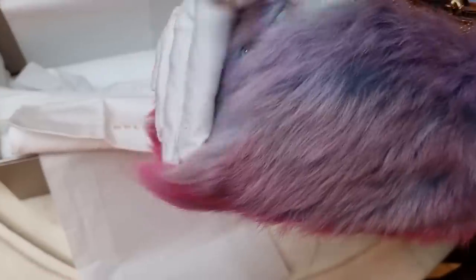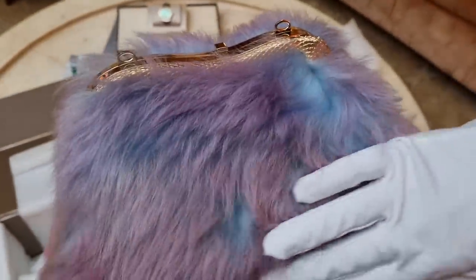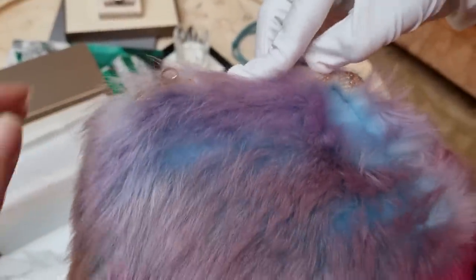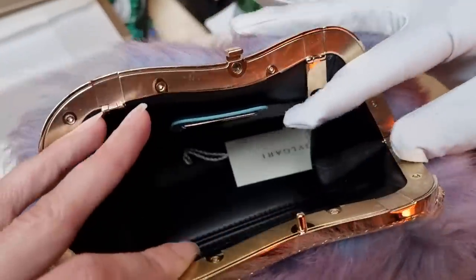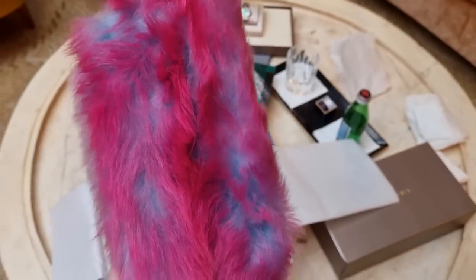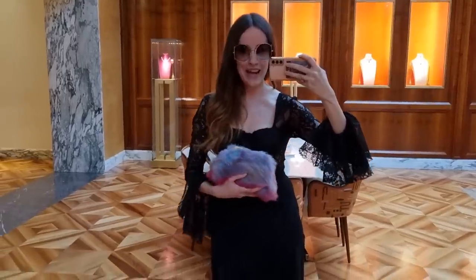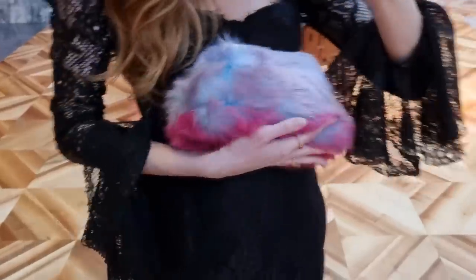I can't believe you managed to find one for me. It is absolutely stunning — I can't wait to try it on. As you can see, it actually comes with a strap as well that we can attach, though I would probably just wear it as a clutch. Beautiful black leather on the inside, and the strap is actually blue — really, really stunning. Look at the colors of this — absolutely incredible. Here we are with the very rare and special serpentine pouch.